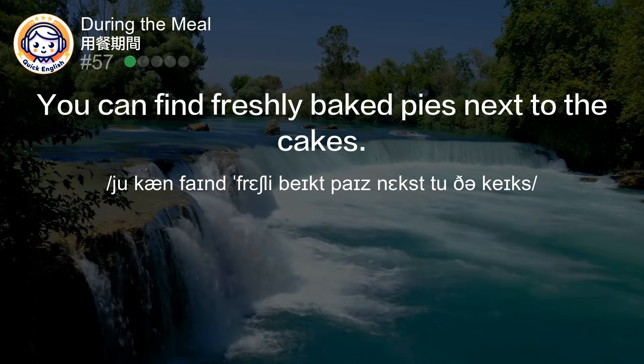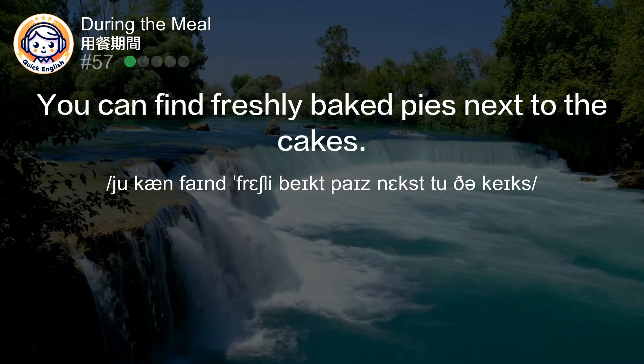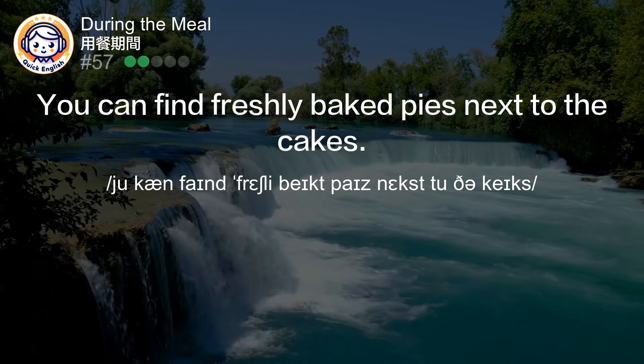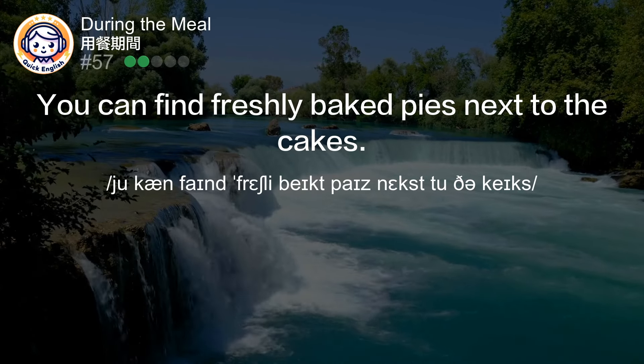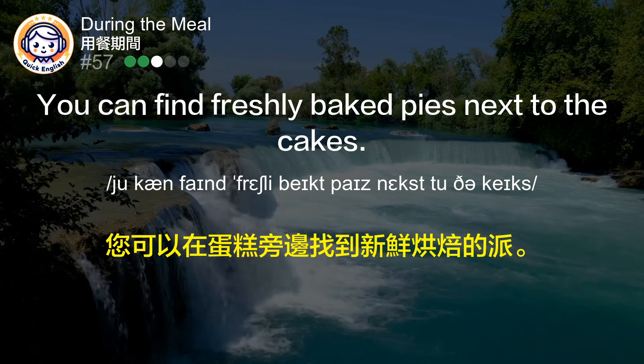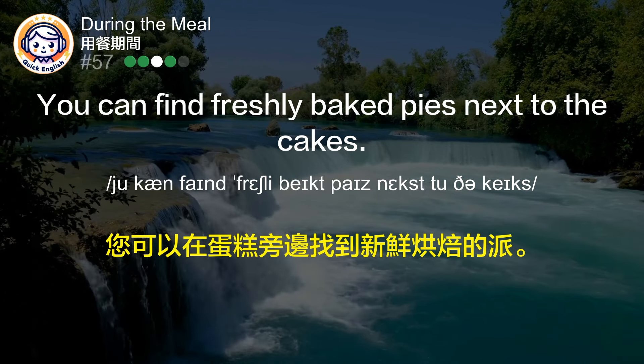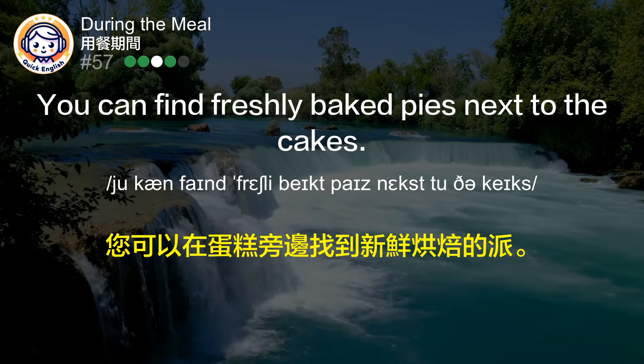You can find freshly baked pies next to the cakes. 您可以在蛋糕旁边找到新鲜烘焙的派。